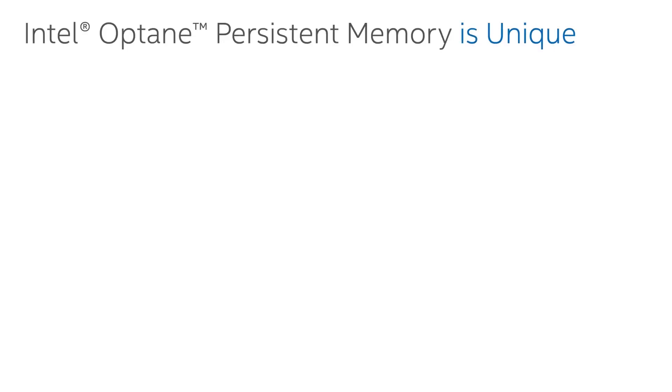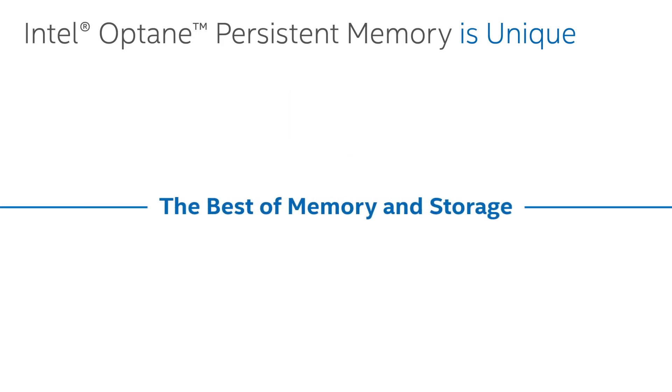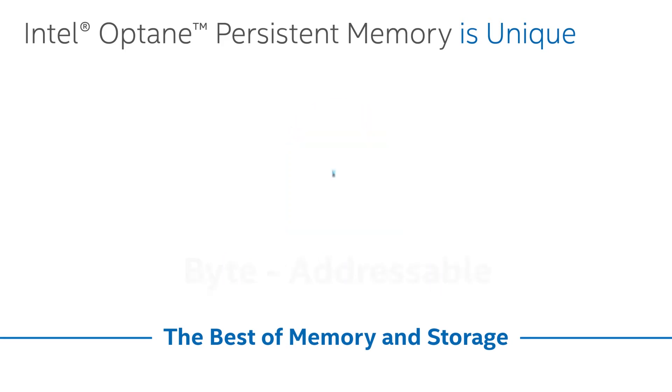If you've never heard of persistent memory before, I'll do a quick aside. It's both memory and storage, but neither — and that's a hard concept to convey. It's a device that looks like a memory DIMM, sits on the memory bus, but once data is written to the device, because of the underlying media, it has the capability to be immediately and permanently written. We call that persistence. It has the characteristics of storage — large capacity, data is not lost — but performance is exceptionally high because it sits on the memory bus and is byte-addressable.